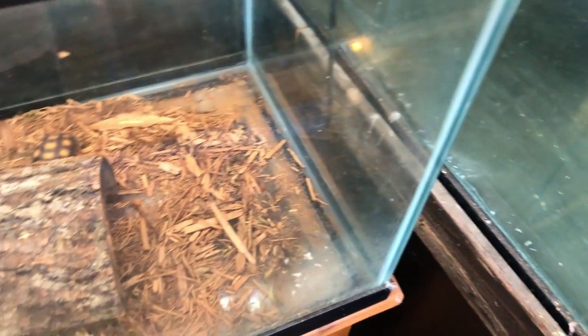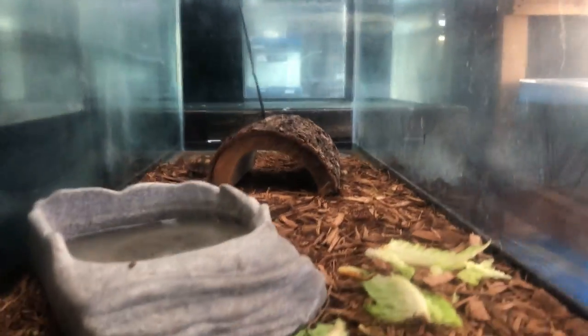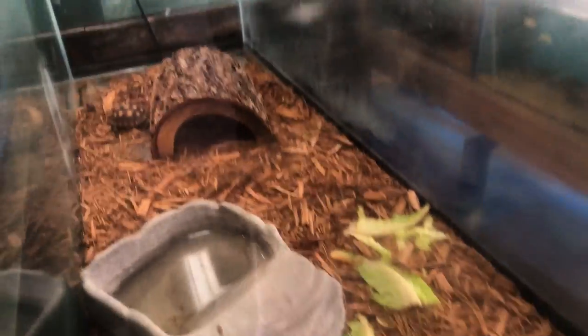Right next to those tanks there is a turtle tank — there's one turtle over there, just chilling right outside its cave. Fun fact: I got my first turtles here actually, but not from this tank — it was from another one. I got them about seven years ago.